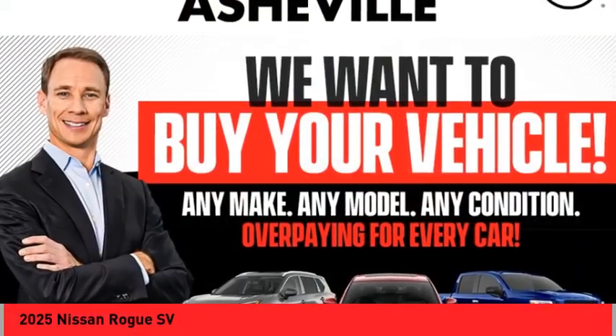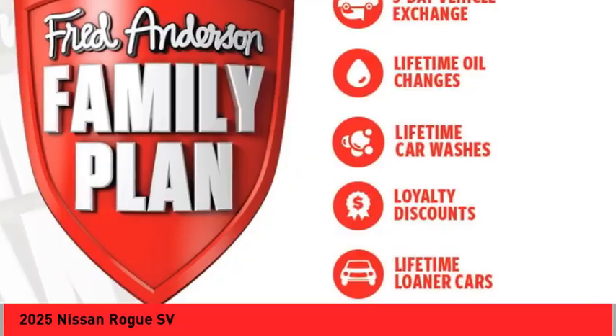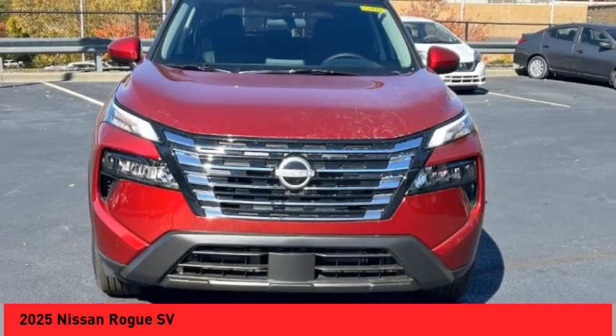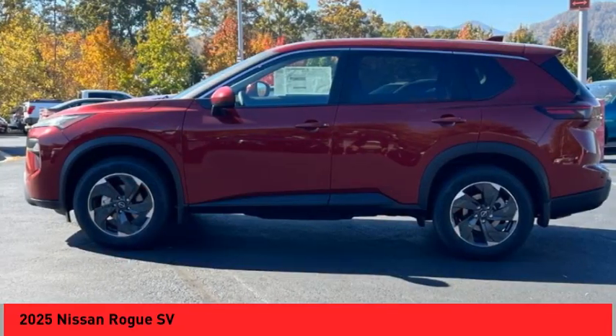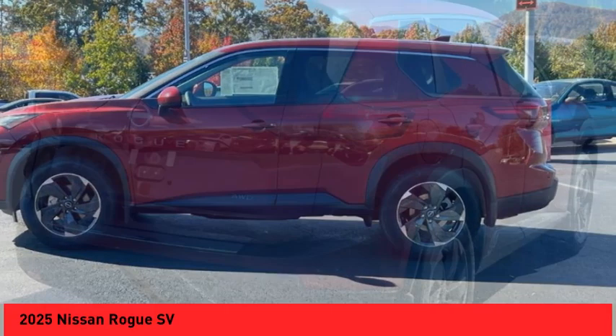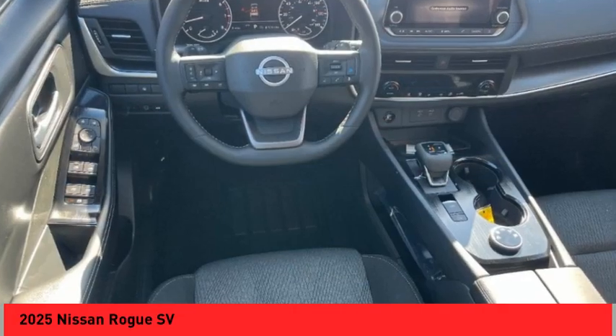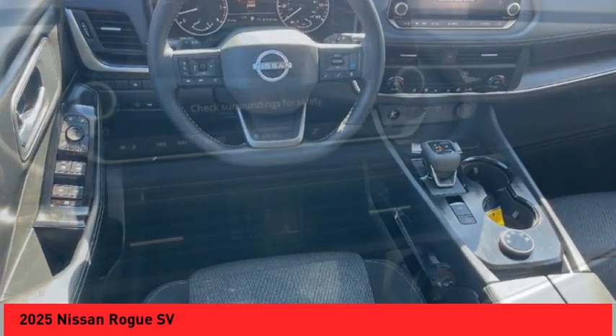You are going to love the 2025 Rogue. The stylish Rogue gets 27 miles per gallon and still boasts nearly 58 cubic feet of cargo space. With a five-star side impact safety rating and confident handling, the Rogue is more than you expect and everything you deserve.